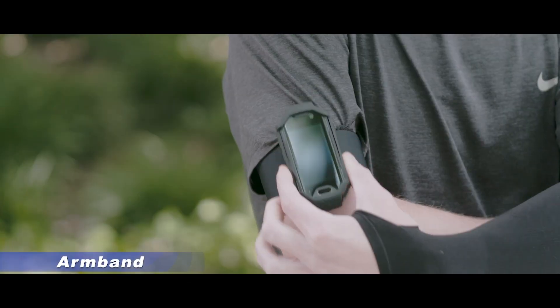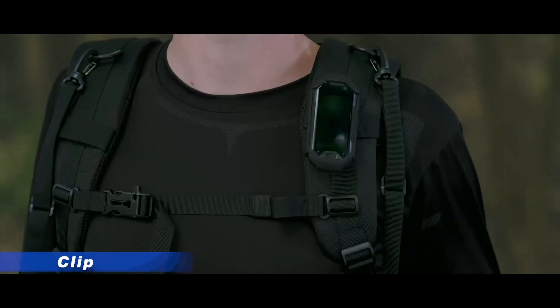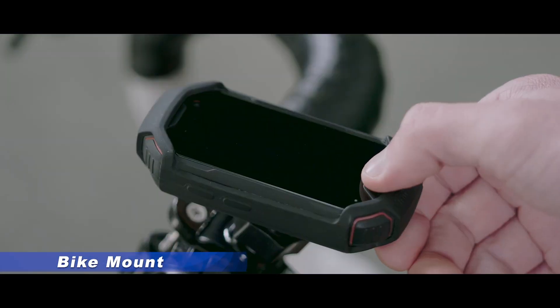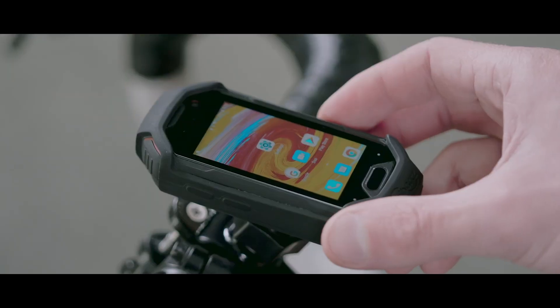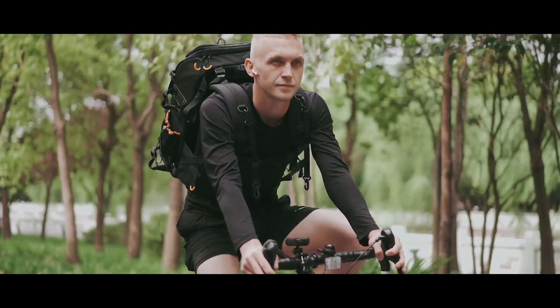The armband allows you to attach Atom to your arm or wrist during running. You can carry Atom with you using a clip. You can securely mount Atom on your bike with the bike mount accessory. In addition to the 3.5mm headphone jack, you can also use Bluetooth to connect your wireless headset.